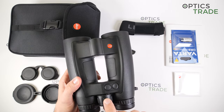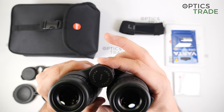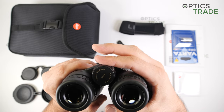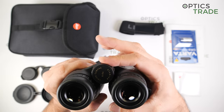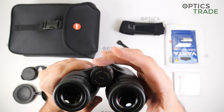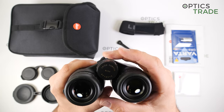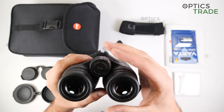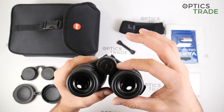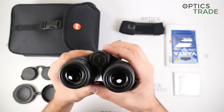On the upper side, first here is the focusing wheel, which feels very, very smooth and is very easy to adjust — really well made. The focusing wheel works from approximately 5 meters all the way to infinity, and from the closest to the farthest range you have one full revolution and three-quarters of a revolution.